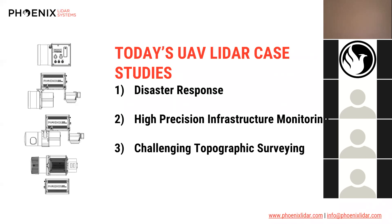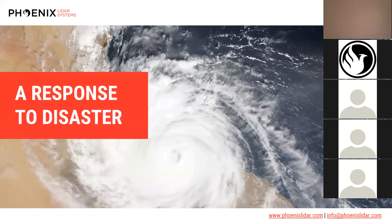Today we're going to go over three different data sets that illustrate popular uses of UAV LiDAR, and touch on how these data sets provide a unique advantage compared to other remote sensing methods. The first is a disaster response data set, then a high-precision infrastructure monitoring data set, and finally a challenging topographic survey.